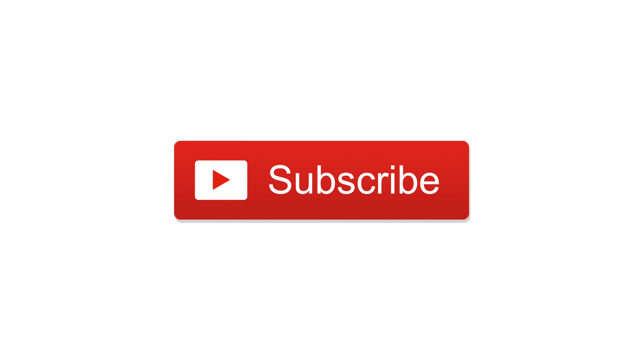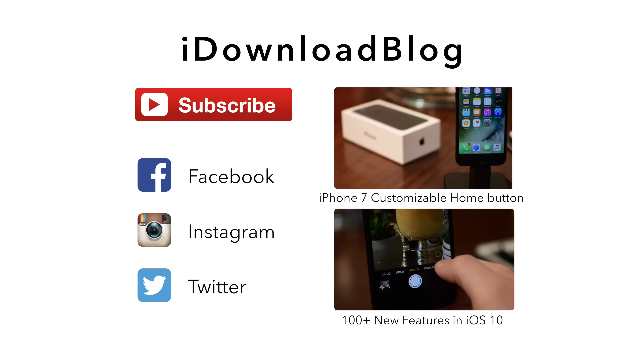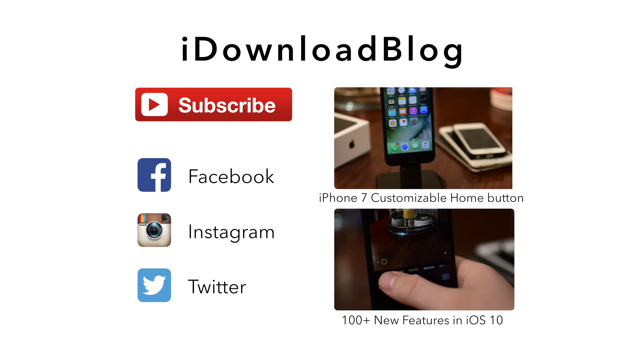If you have any questions let us know down in the comments and we'll do our best to answer them. Otherwise, until next time, it's Andrew for iDownloadBlog.